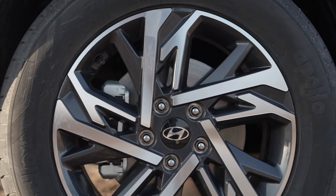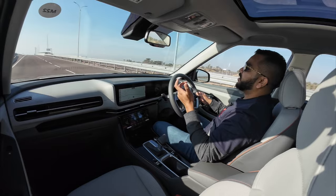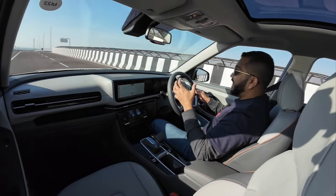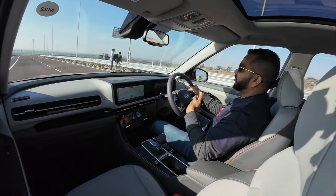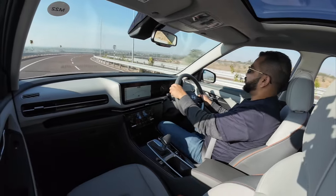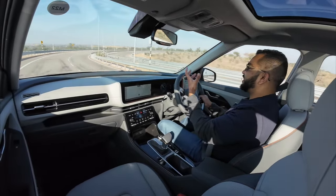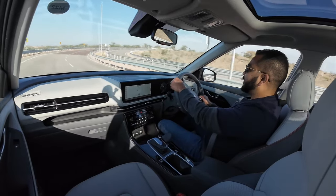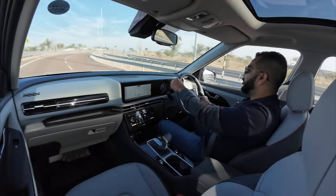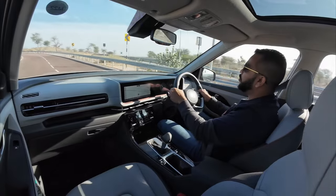On the brakes: stomp on them and they give you good confidence. The brake pedal feel is confidence-inspiring — not too dead or spongy, and not overly sharp. So in an emergency, these brakes won't scare you or the car behind you. You can gauge the stopping distance easily and it remains in your control at all times. The stopping power is not too sharp, so there is not much nose dive felt either.